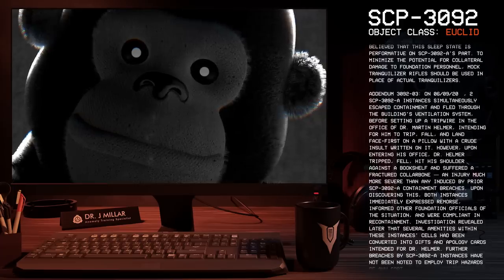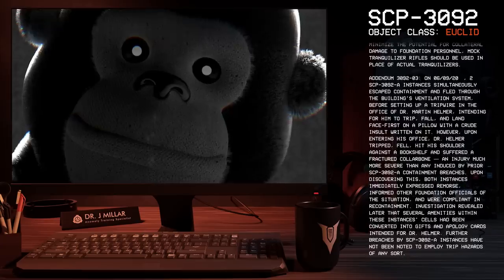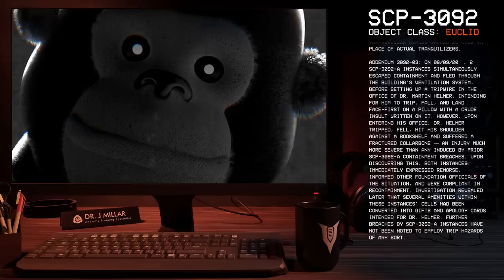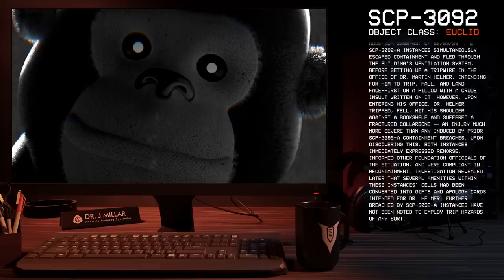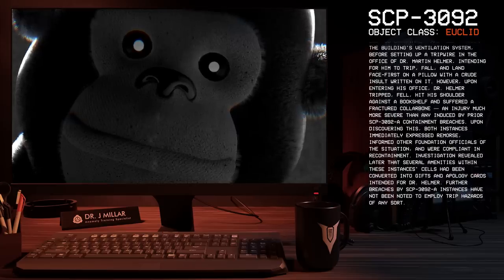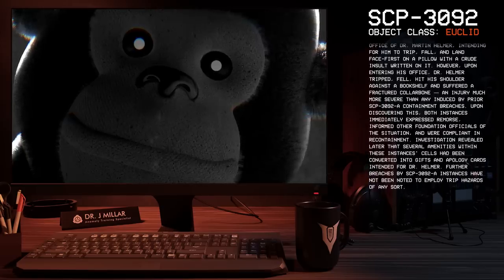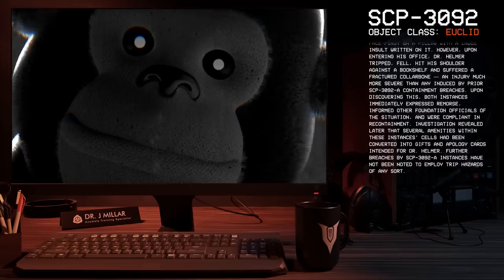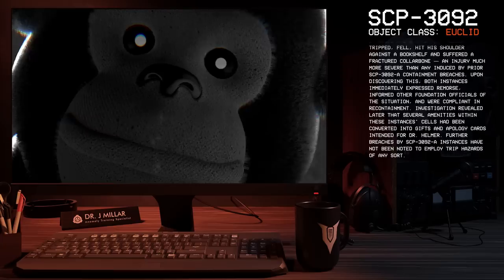Addendum 3092-03: On 06-09-21, two SCP-3092-A instances simultaneously escaped containment and fled through the building's ventilation system before setting up a tripwire in the office of Dr. Martin Helmer, intending for him to trip, fall, and land face first on a pillow with a crude insult written on it. However, upon entering his office, Dr. Helmer tripped, fell, hit his shoulder against a bookshelf, and suffered a fractured collarbone — an injury much more severe than any induced by prior SCP-3092-A containment breaches.